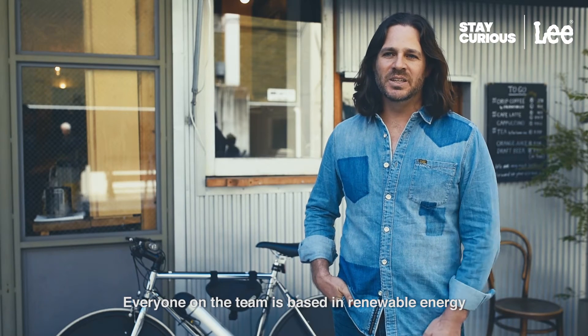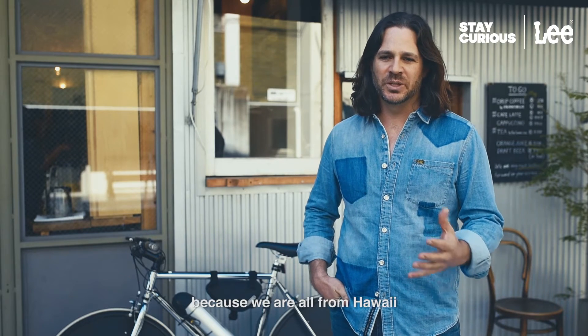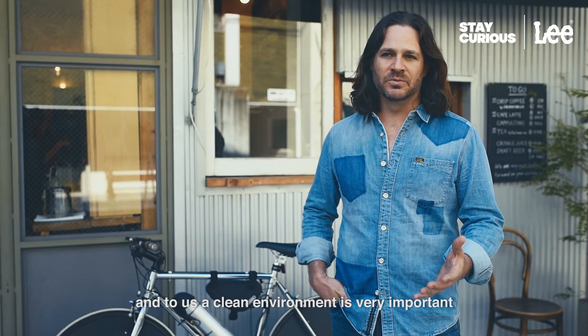Everyone on the team is based in renewable energy. We all have a history in developing these projects because we're all from Hawaii, and to us a clean environment is very important.